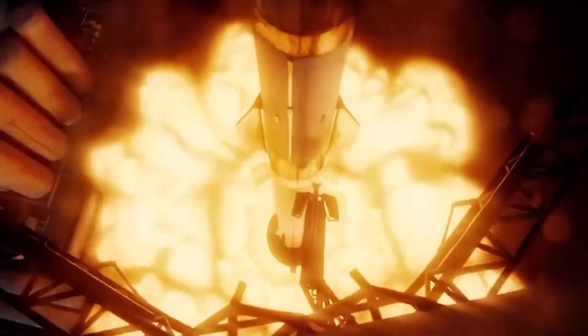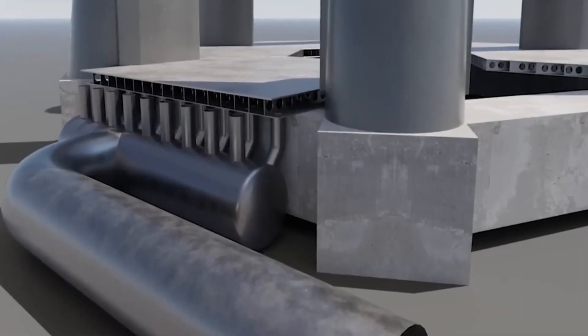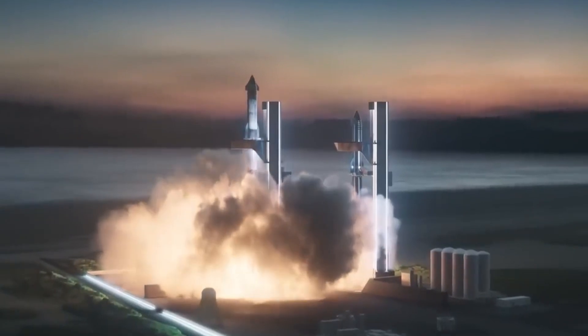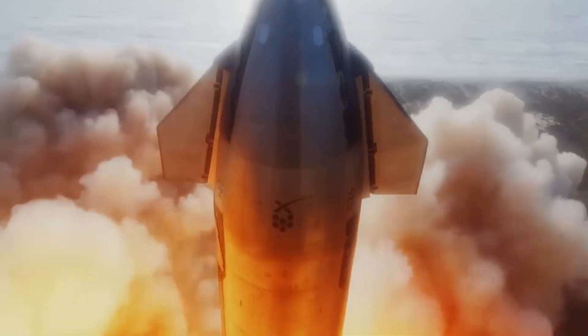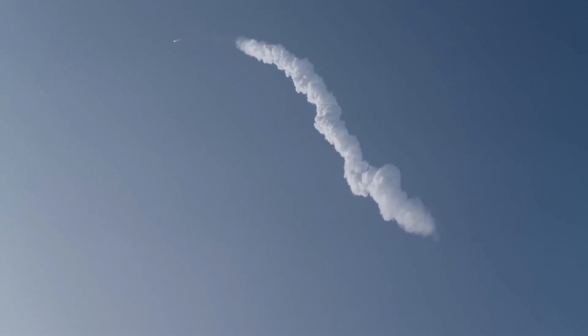With precision and expertise, two cranes hoisted the central steel plate and placed it on the transporter. Then, with meticulous planning and execution, the plate was lowered into position, ensuring the successful installation of the water deluge system. Alongside this remarkable upgrade, SpaceX has implemented several other notable updates at the Starbase facility.